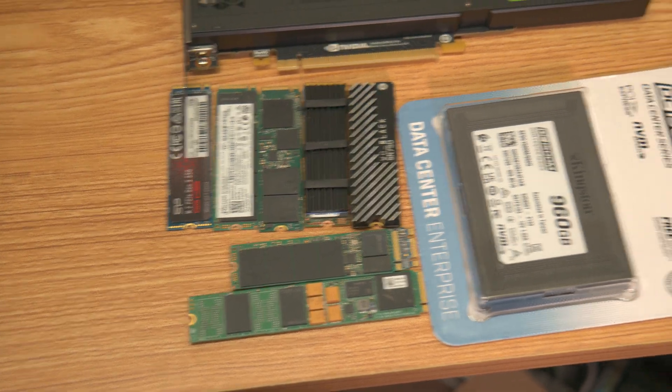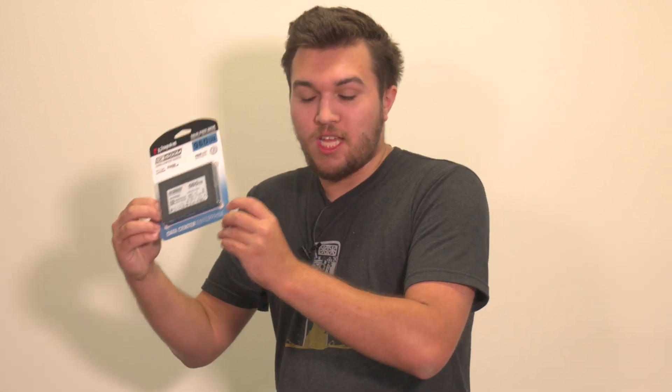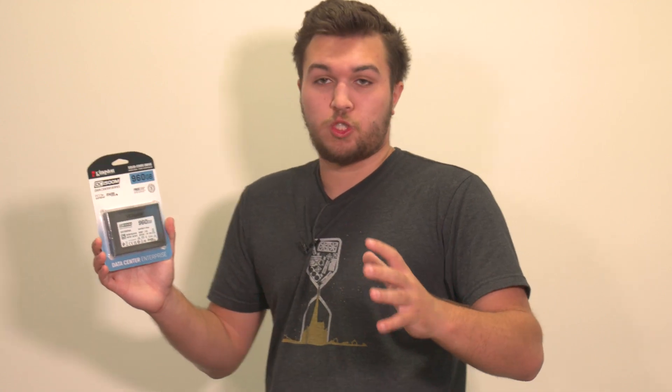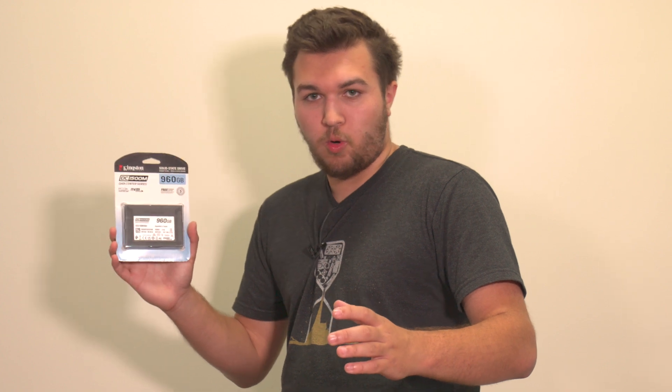This U.2 — you can see it in there and right here — the U.2 DC 1500M from Kingston. The fact that Kingston was willing to send this over is insane, because I said, hey Kingston, you guys have sent me like hundreds of gigs of RAM, a bunch of cool shirts and swag, and a bunch of SSDs including the one I'm recording on right now.